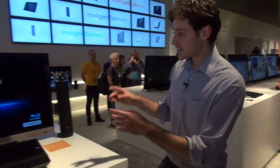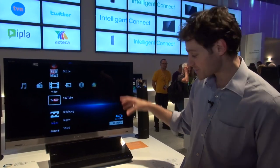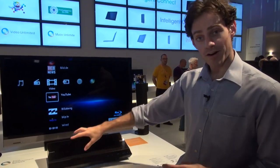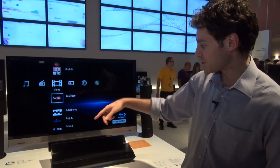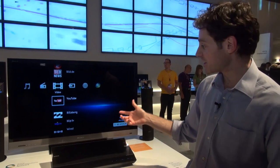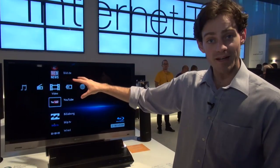Sony have got a very familiar PlayStation-style system for accessing the apps and widgets. Here it's accessed via a Blu-ray player which is internet-capable, and you can see you've got video options which will take you to YouTube or various video subscription services, as well as direct access to the internet — all via the same menu system.